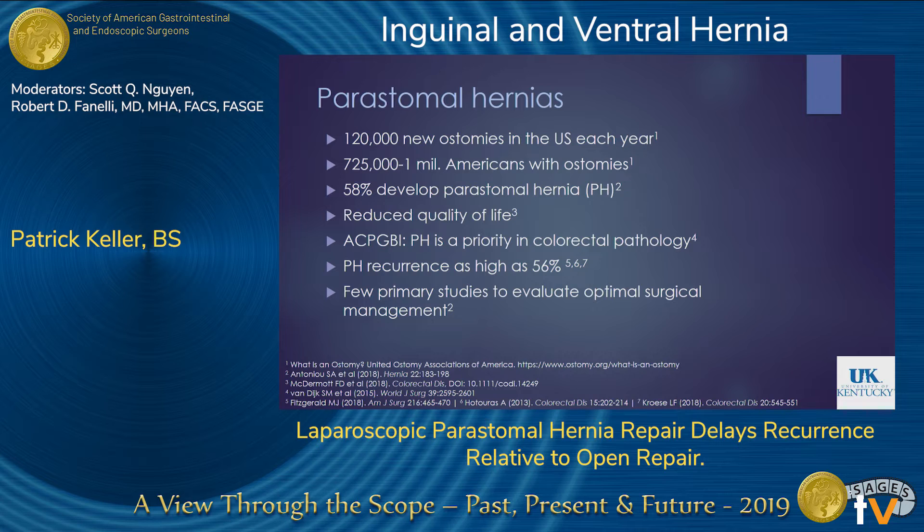Peristomal hernias are an issue that affects patients who have ostomies. How big of an issue is that? Estimates say there are about a million patients currently living with ostomies in the US. Most of those patients will be able to have their ostomies reversed; however, a subset will have to keep their ostomies permanently, and of those patients, about 58% will go on to develop a peristomal hernia.